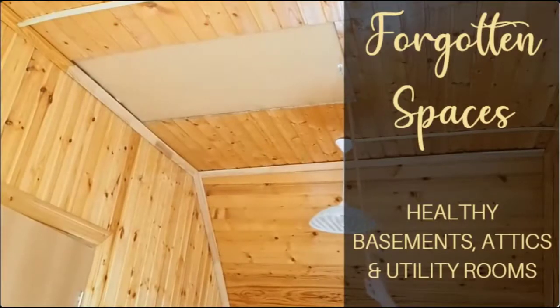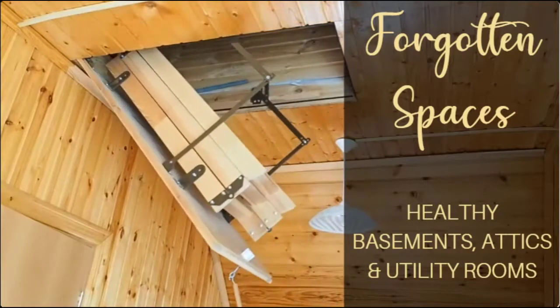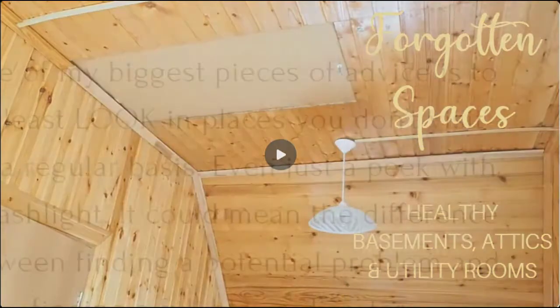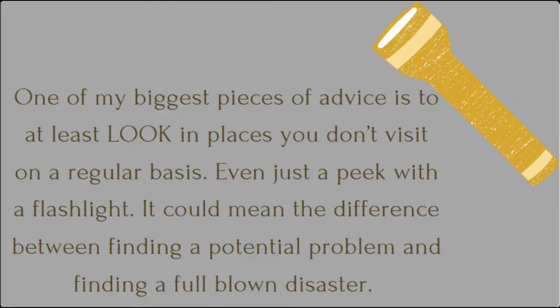You might be in the boat where there are spots in your house that you haven't checked in a really long time — it's actually quite a common thing, especially if you don't have a great way to access some of these spaces. As both a home inspector and a homeowner, if there's one important maintenance thing, it has to do with attics, basements, and other unseen spaces in the home. When you miss even taking a peek in these spaces, you miss big red flags. My biggest piece of advice is to at least look — just a peek with a flashlight is all you need.